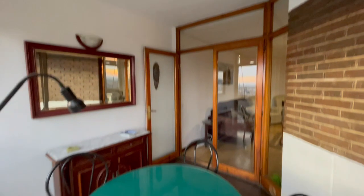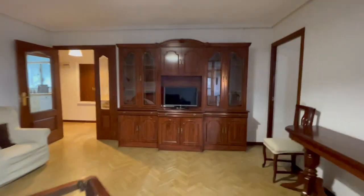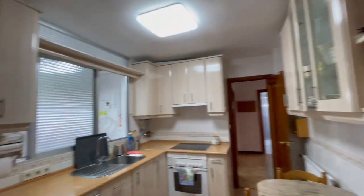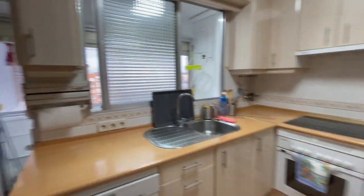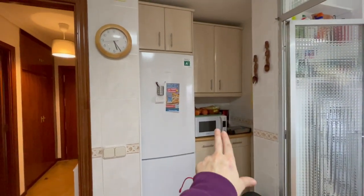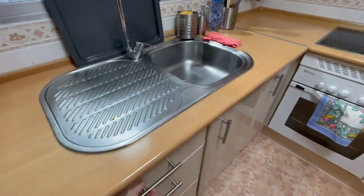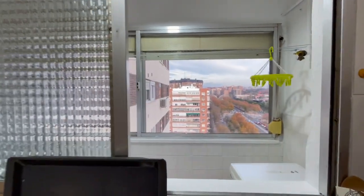Now let's check the kitchen. It is fully equipped — you'll have a dishwasher, oven, and in this area you will have a microwave, refrigerator, and a table. Of course, everything is here so you can cook, and there is another amazing view from here as well.